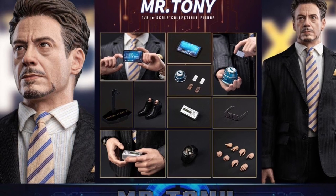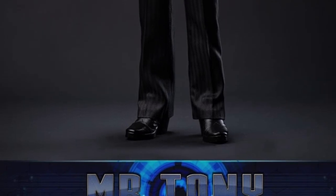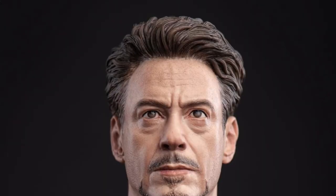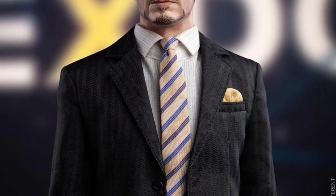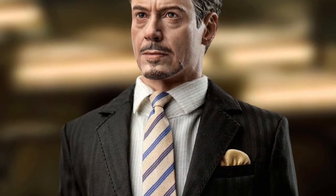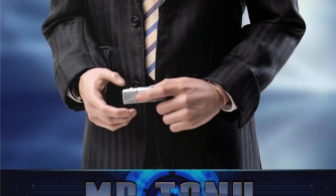From Mars Toys we have the MAT006 1/6 scale Mr. Tony Court figure at around $174, quarter two of 2022 release — this is from the Iron Man 2 court scene. The head sculpt is by the artist Nut Piz, who has done some awesome work. He also comes with the body, eight hands, and his full outfit.